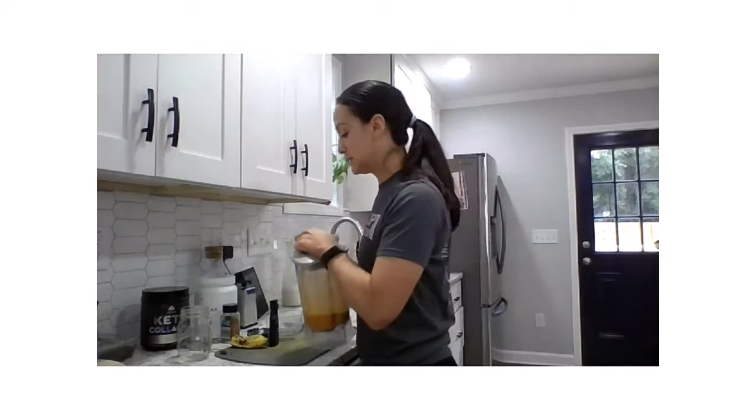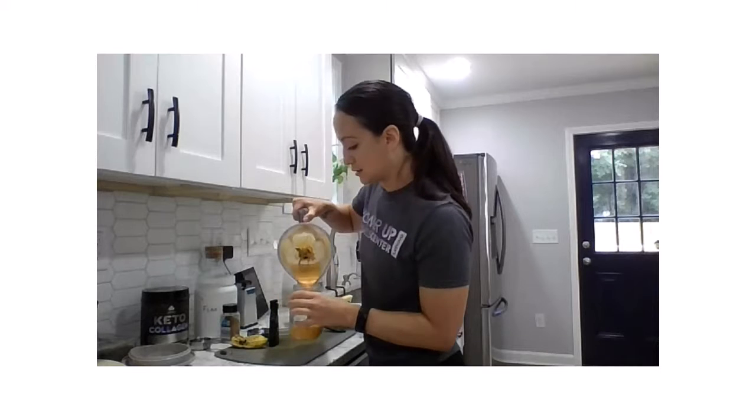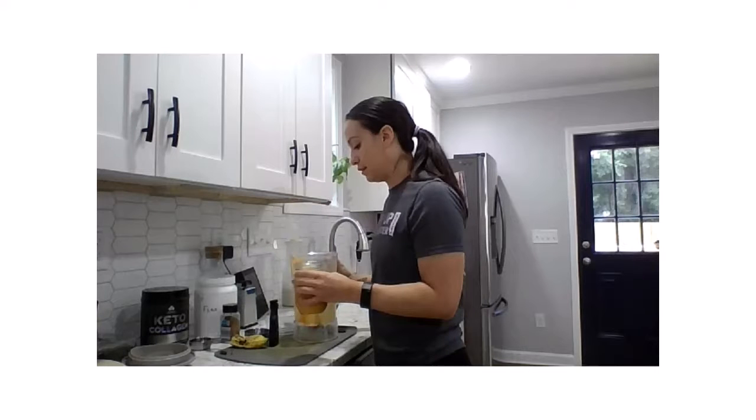We've got our cinnamon carrot smoothie! Pouring it into my glass — let's try it. Delicious! It really does taste like carrot cake, I promise. You can also add some toppings: if you want a little extra heartiness, add some walnuts and coconut flakes on top — it tastes delicious. So that is our cinnamon carrot smoothie. Enjoy it and let me know if you like it!